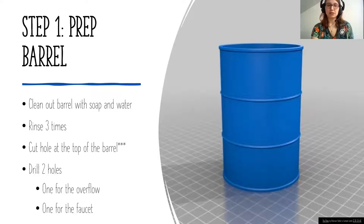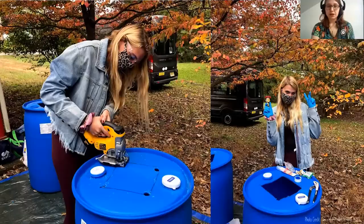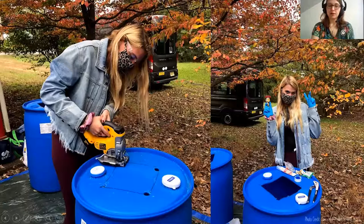Cut a hole in the top of the barrel to put a screen in — some barrels don't require this. Then drill two holes: one at the top of the barrel and one towards the bottom, both slightly smaller than your three-quarter inch faucet and overflow. If you have a barrel where the lid doesn't screw off, you'll need to cut a hole or square opening — we used a jigsaw to cut a square shape to fit a basket for capturing leaf debris. You can use any kind of basket or shape as long as it fits on top.